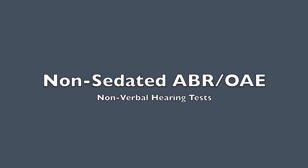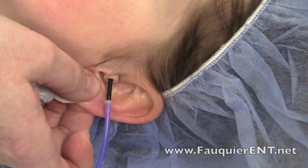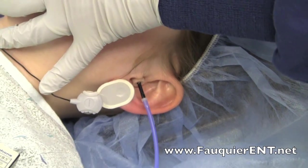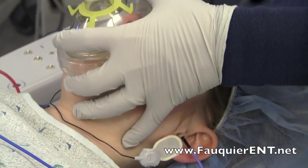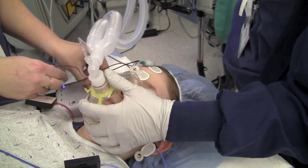Non-sedated ABR and OAE testing by Dr. Christopher Chang of Fokker ENT Consultants. Traditionally, in order to obtain reliable auditory brainstem response and otoacoustic emission testing, the patient was required to be absolutely still and totally quiet.